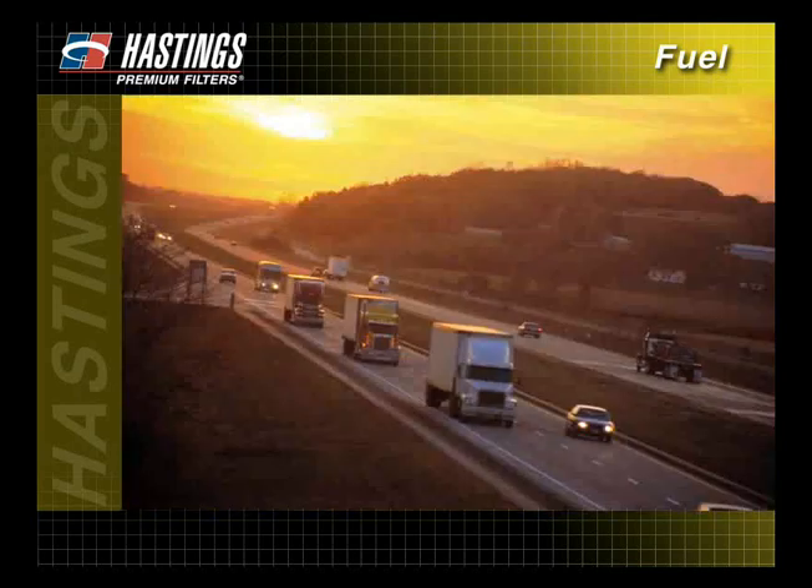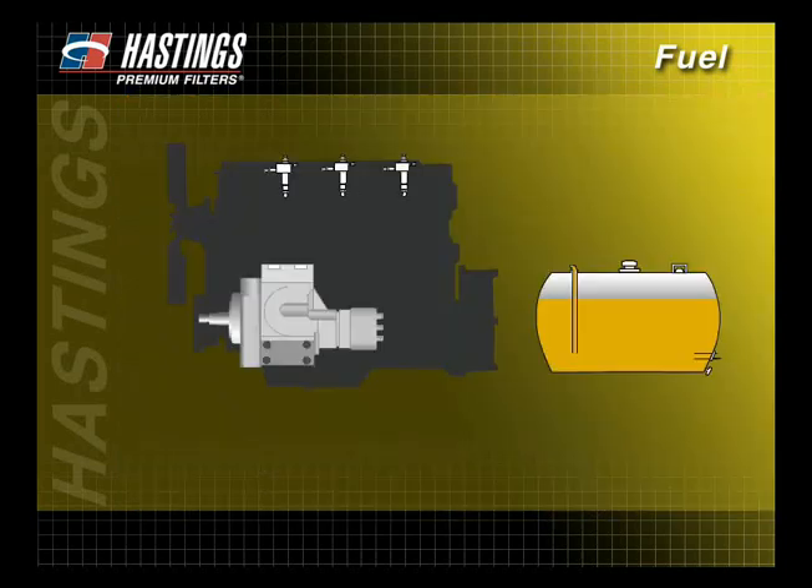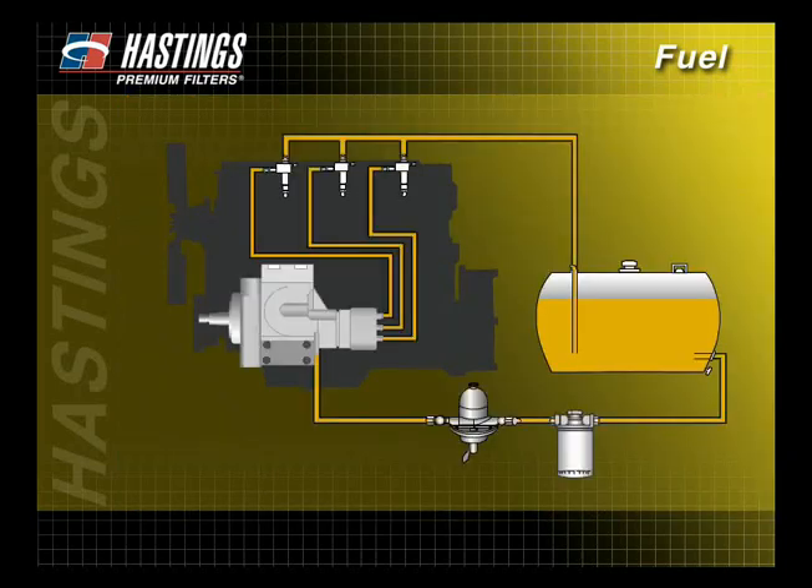Proper filtration of fuel systems is necessary to keep engines running efficiently. To understand how the fuel system works, let's take a look at a typical diesel engine. Fuel is drawn from the fuel tank through the primary fuel filter on the vacuum side, or upstream of the fuel pump. It then passes through the fuel pump and onto the secondary fuel filter located on the pressure side, or downstream of the fuel pump.